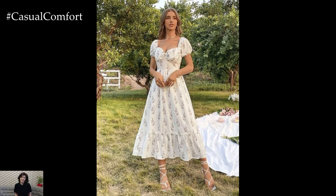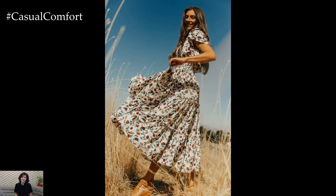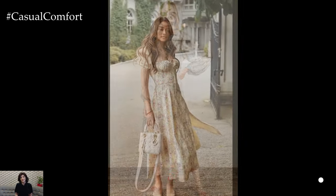Layering is a great way to add dimension and interest to your cottagecore outfits. Choose lightweight, breathable fabrics for layering pieces to keep cool in the summer heat. A lace-trimmed camisole under a low-cut dress or a sheer blouse over a sleeveless dress can create a lovely, layered look without sacrificing comfort.